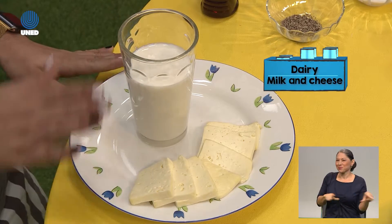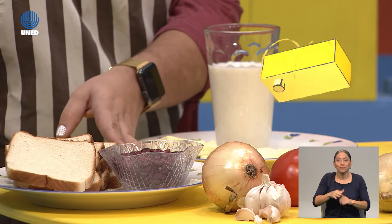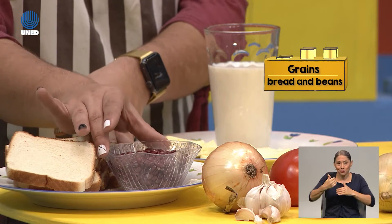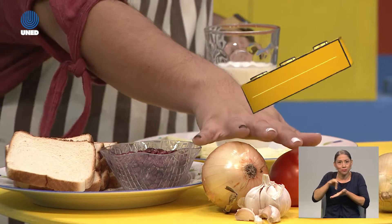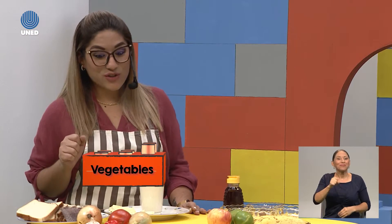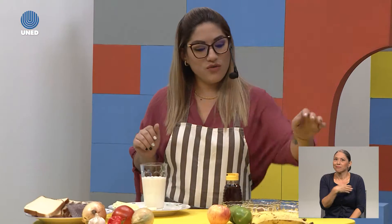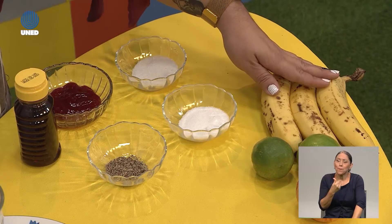We are going to look at what we have on the table. We have dairy: milk and cheese. We have grains: bread and beans. Those are vegetables — I like to eat vegetables, they are delicious. And over here we have fruits. I love fruits.